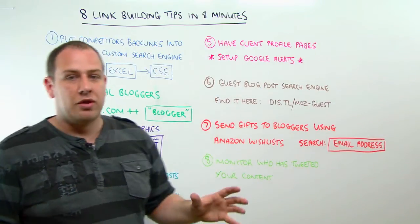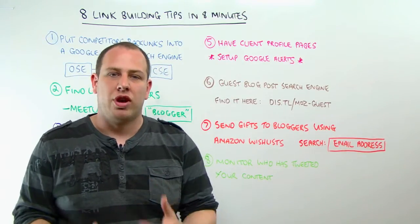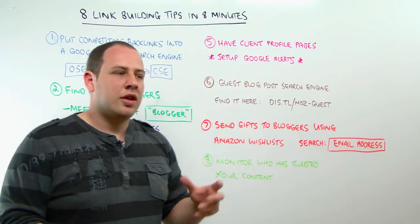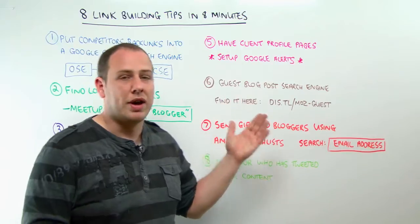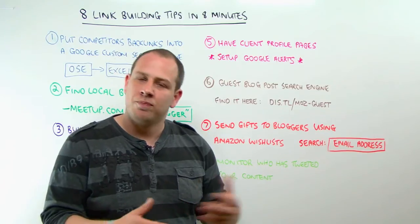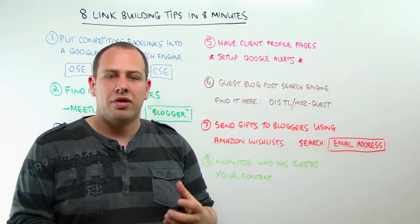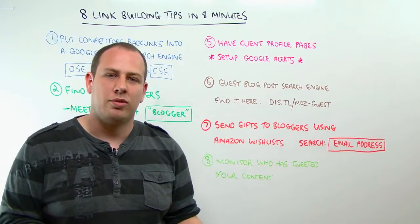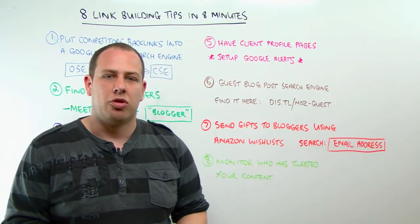Number five — we did this one at Distilled for a client in the UK. Have a profile page for spokespeople and directors of your clients. When they get quoted by newspapers or magazines, you can just ask them to link to that profile page. They may not want to link to your homepage if it's quite commercial, but they're quite happy to link to a profile page because it's not commercial — it's got good photos and information about the person. Also, set up Google Alerts for the name of that person. If they get quoted and there's no link, contact the website and say, 'Thanks for quoting our director — did you know he's got a profile page here?' and ask them to link to it.